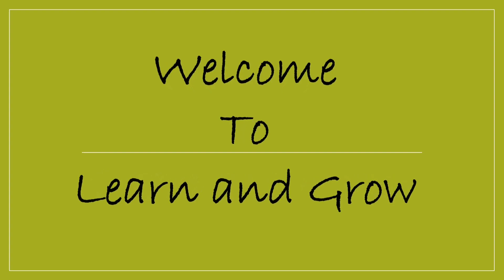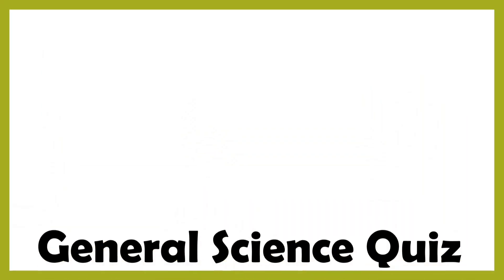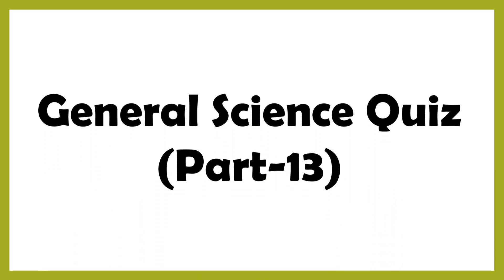Hi guys, welcome back to my channel. Lawn and Grow General Science Quiz, Part 13.